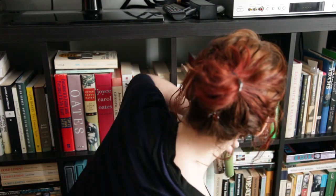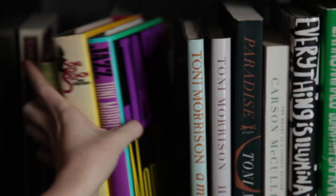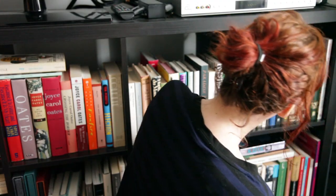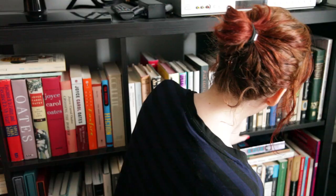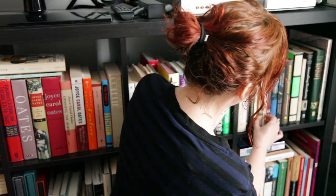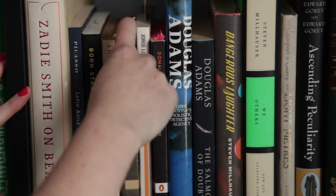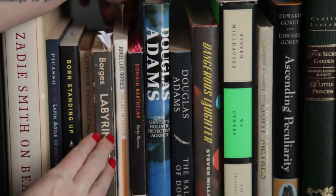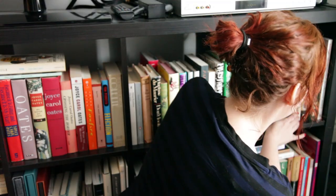Then I have some more stuff back here — nothing too interesting. Just some Laura Sturwell, some Carol Shields. I got the Zadie Smith I haven't read yet. Some Steve Martin. Borges — I got a collection there. He's one of my favorite writers. This is one of my favorite collections. Some Douglas Adams because he's fun. Some Stephen Millhauser because he's fun. This is kind of a bit of a fun shelf once we get past here.